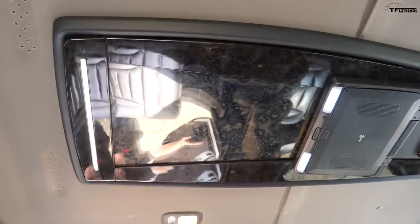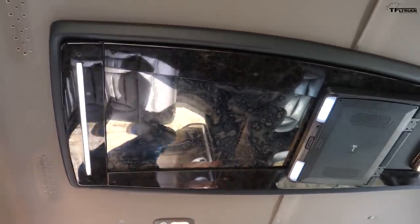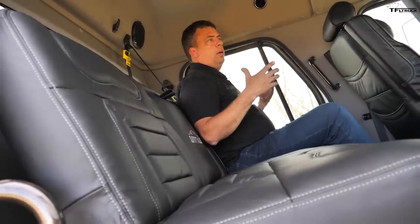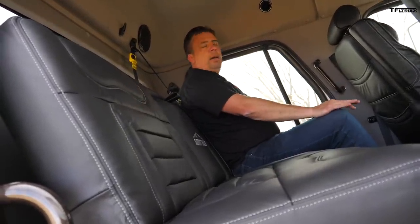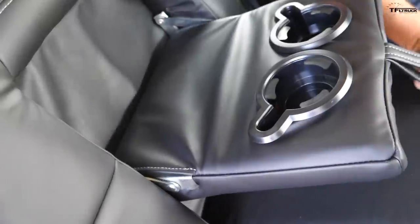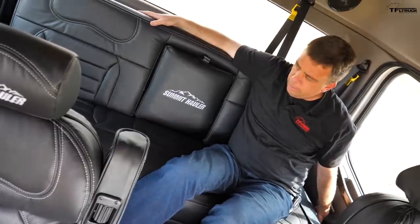Up front, the driver has the same lighting features, plus more light in the ceiling. The rear seat is a bench — actually more like a couch — and it has a secret I'll show you in a second. If you thought your crew cab pickup like an F-150, Silverado, or Ram was spacious, it has nothing on this truck. Look at the leg room, the headroom, and this couch seat also has cup holders.